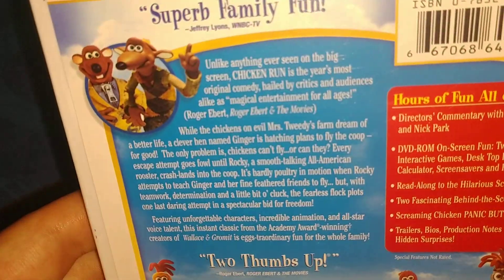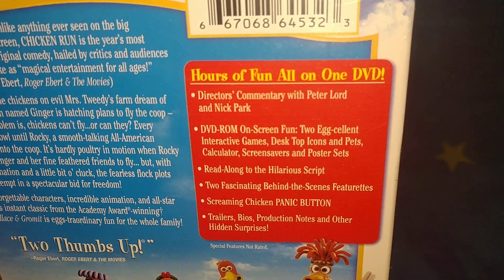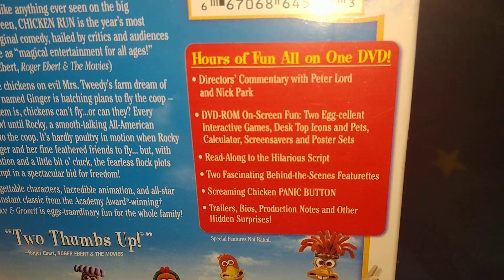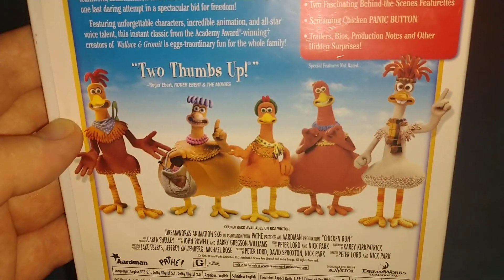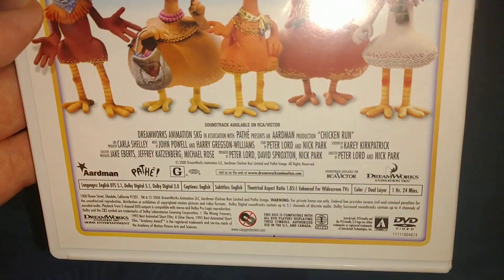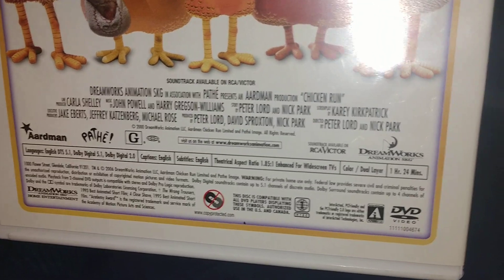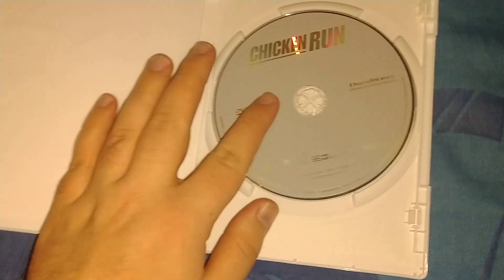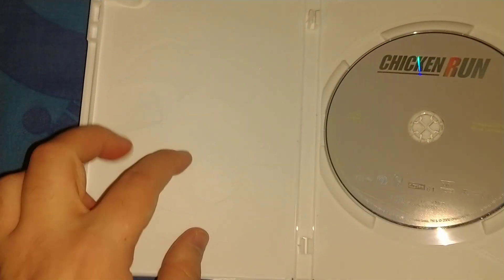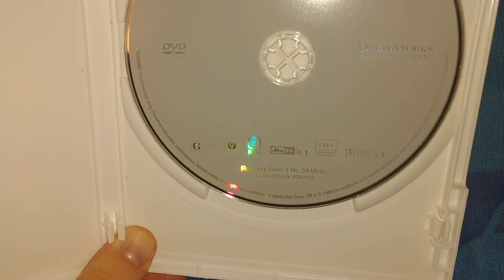Here's the back — you can pause to read it. There's the purchase area and the bonus features. It's a trailer, and highlights and surprises. Here are some screenshots. This is from 2000 when it was made, but the DVD is from 2006 and is 124 minutes. Here's the inside — kind of a recyclable case. Here's the disc; it says Chicken Run, DreamWorks Home Entertainment, Region 1, runtime 124 minutes.